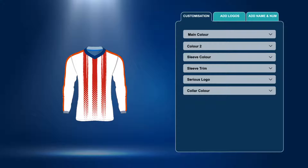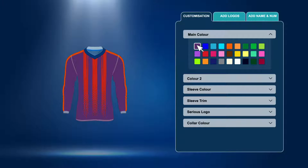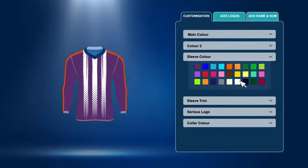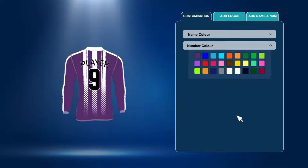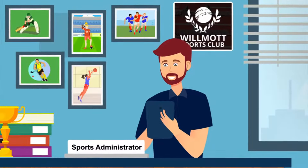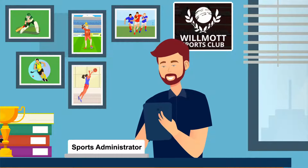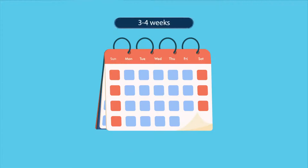Design your own kit using their 3D kit builder, where you can choose from a variety of designs and colours whilst adding your club logo and sponsors to create your unique team identity both on and off the field. Since everything is manufactured in the UK, you can get high quality bespoke ranges for your whole team, delivered in just 3-4 weeks with no minimum orders.